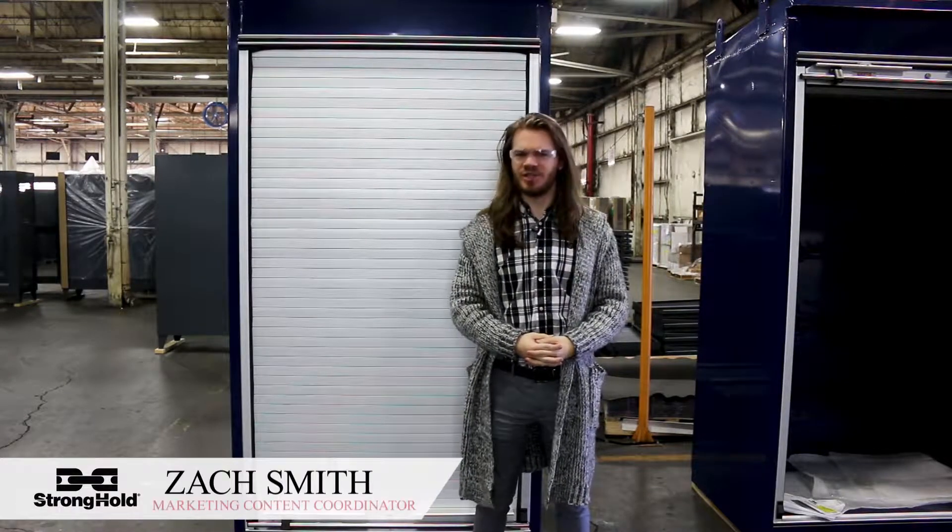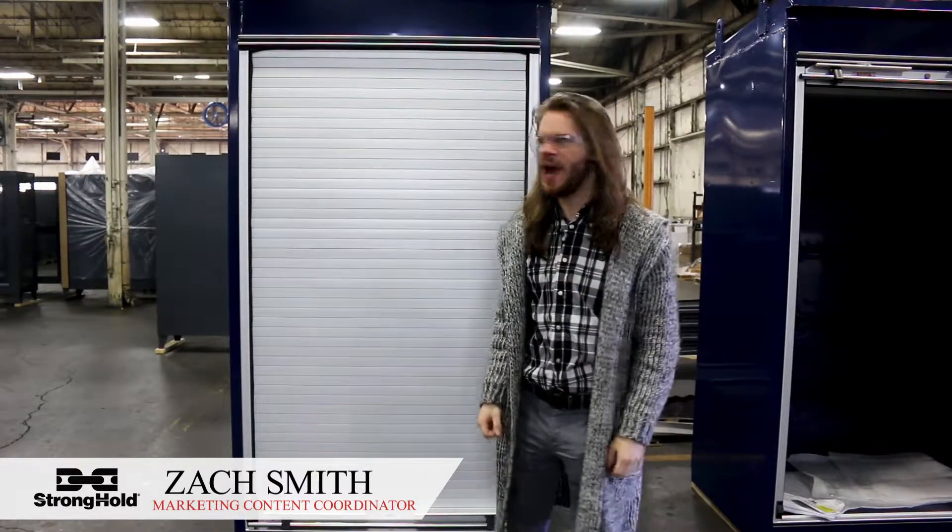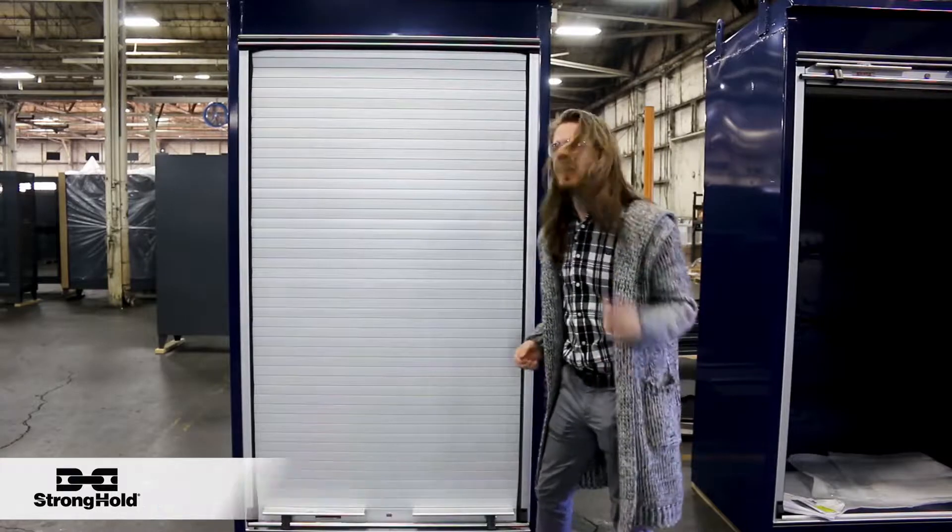How's it going everyone? Zach here, Stronghold's resident fancy tickler and name taker, both of which I'm about to do right now as we get into this custom spotlight. Let's take a look.